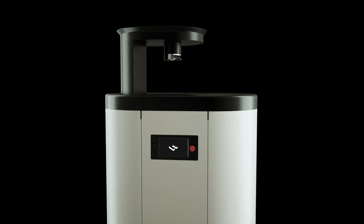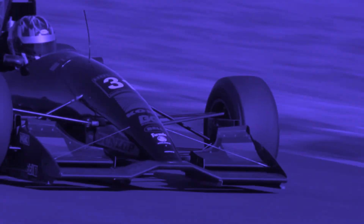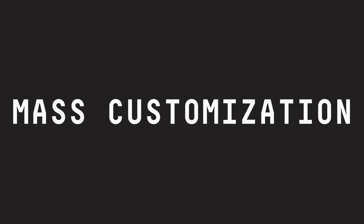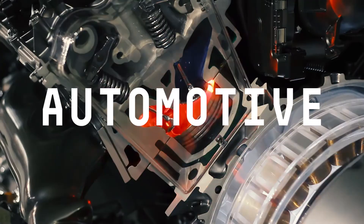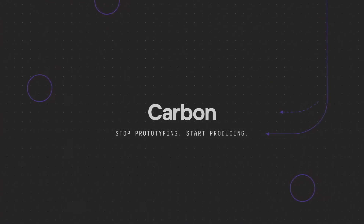Carbon is making the impossible at scale with unprecedented flexibility and iterative speed. The SpeedCell in Carbon's next-generation additive manufacturing tech will redefine your business. Stop prototyping. Start producing.